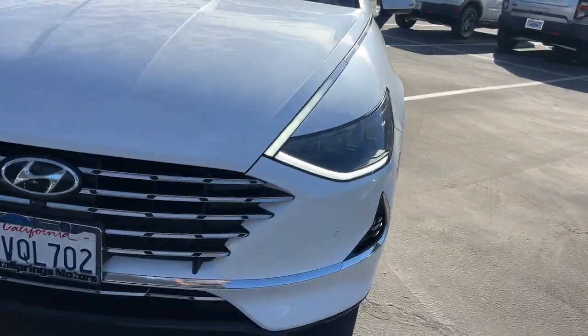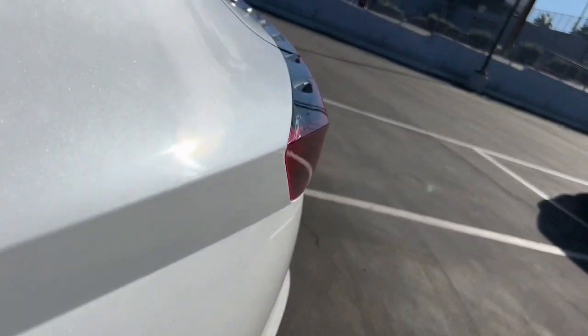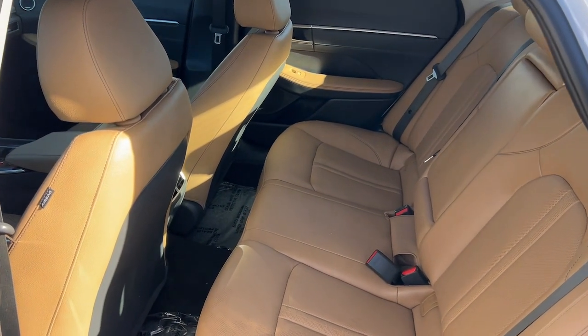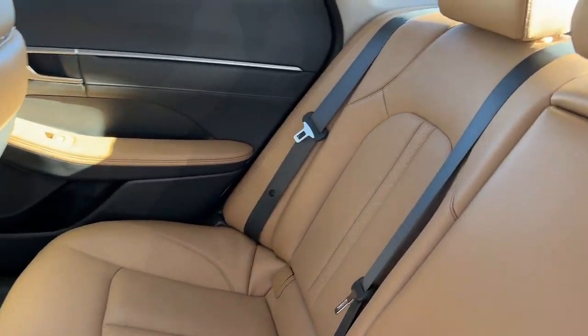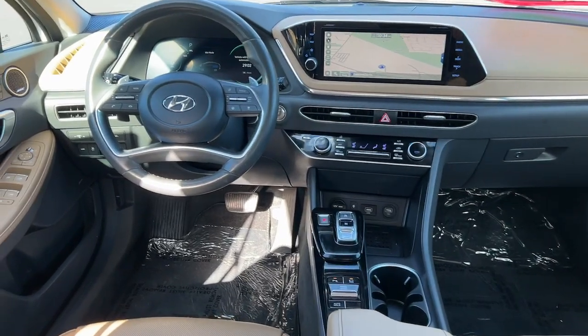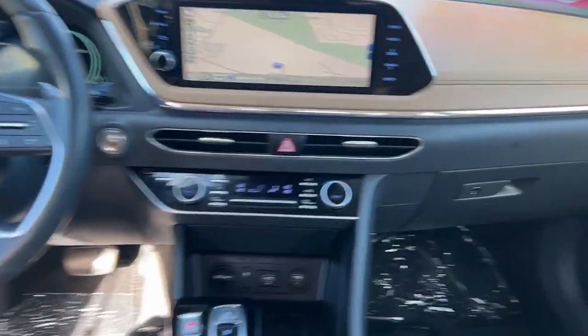These are just some of the great options this vehicle comes with: heated steering wheel, heated and/or cooled front seats, head-up display, Apple CarPlay and/or Android Auto, navigation system, keyless entry, power passenger seat, heated mirrors, satellite radio, electronic stability control. Spacious comfort meets forward-facing efficiency in this modern Sonata Hybrid.